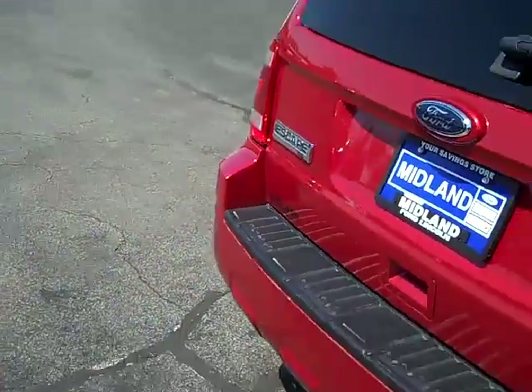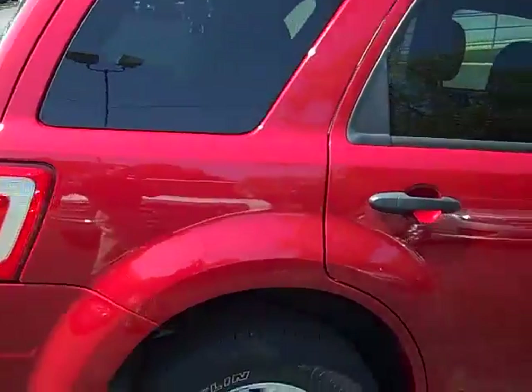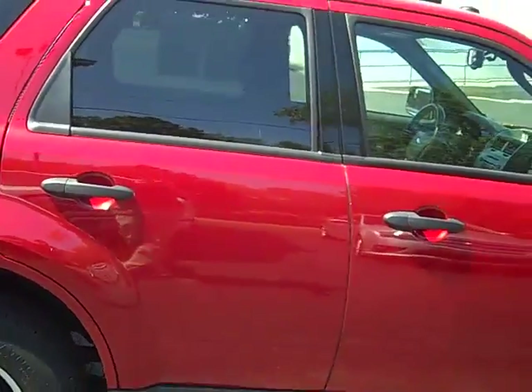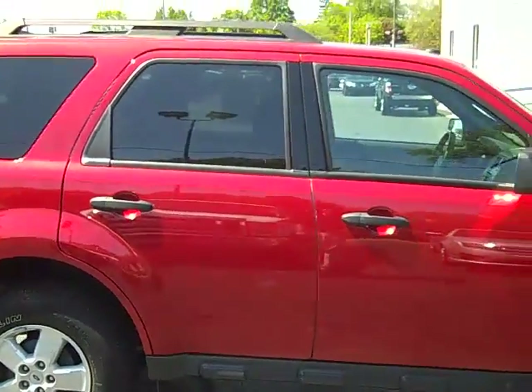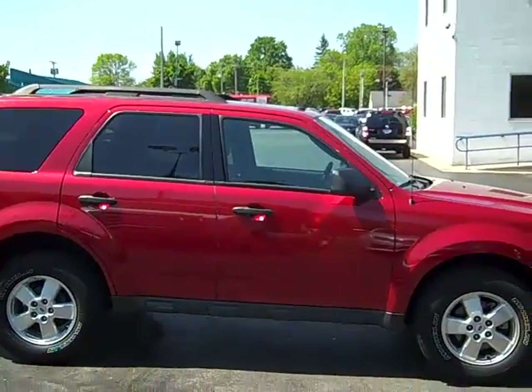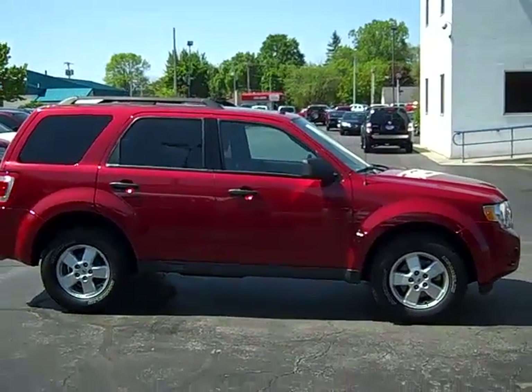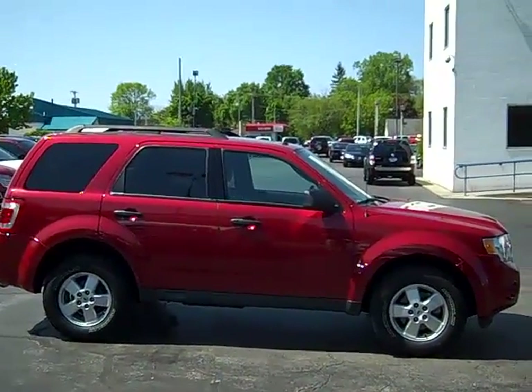Just set up a test drive on this beautiful 2010 front wheel drive red Escape XLT package. Give me, Scott Brindley, a call at area code 989-698-4241. Again, that number is 989-698-4241. Hope you have a great day.